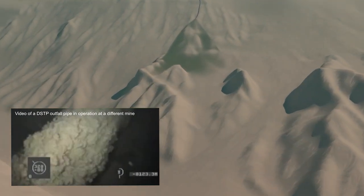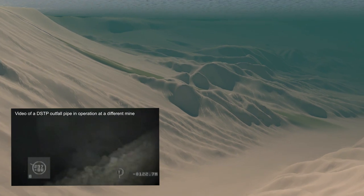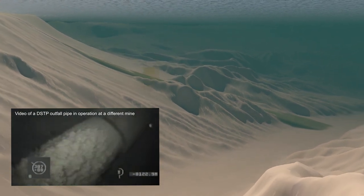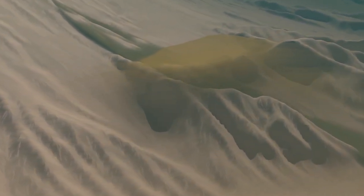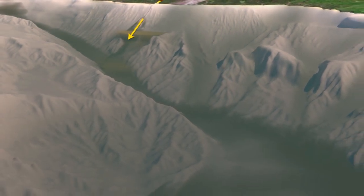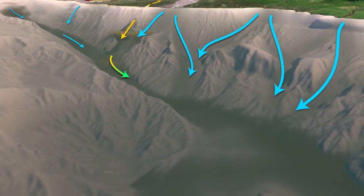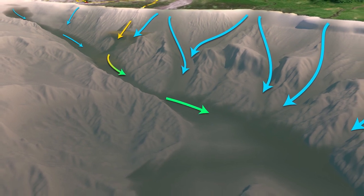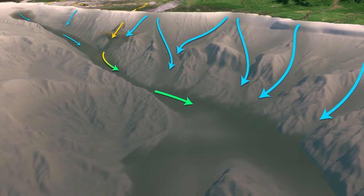After coming out of the pipe, the tailings then flow like a river down the sea floor slope to reach the bottom of the Markham Canyon at a depth of about 700 metres below the surface, following the natural sea bed of the area. Modelling demonstrates that a small portion of fine tailings is expected to separate off the main flow as dilute plumes at depths below 300 metres. These dilute plumes also eventually settle to the sea floor along with the other sediments discharging from the local rivers. As the tailings flow down the slope and into the canyon, they will mingle with and become diluted by the naturally occurring river sediments flowing into the Huon Gulf.